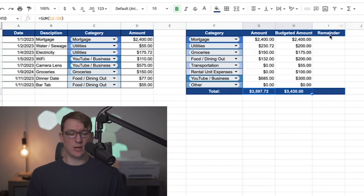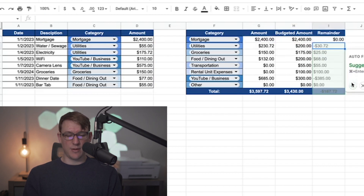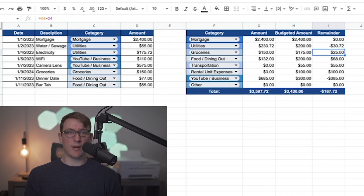To figure out the remainder for each category, I'll do an equation: equals the budgeted amount minus the actual amount spent, then hit enter. It copies down the equations and you can see it's straightforward — this category was exactly within budget at $0 remaining, this one I went over by $30.72, and this one I'm under budget by $25 extra which I could reallocate. If I'm checking this throughout the month, I know exactly how much I have left in each category. That's all it is for the expenses section.